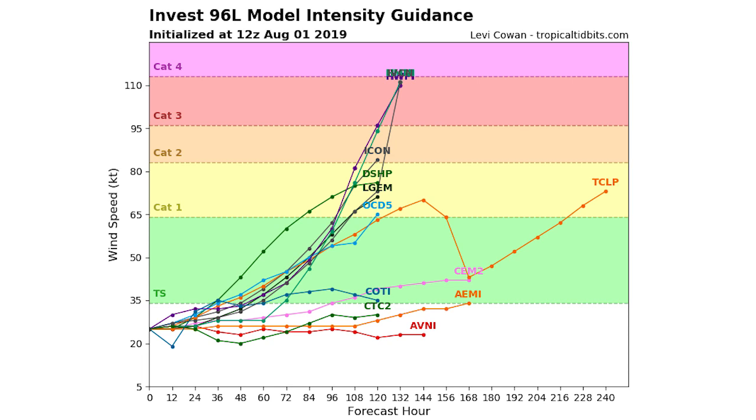About half the models have this one hitting category one status within the next 108 hours, and then about three of them have it actually climbing to strong category three status. This is a very serious situation — it could become a major hurricane within the next 132 hours.